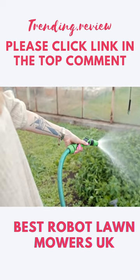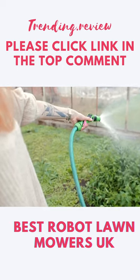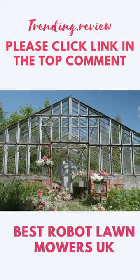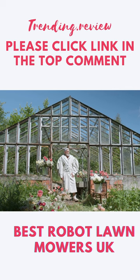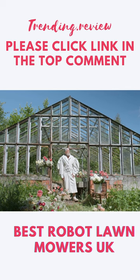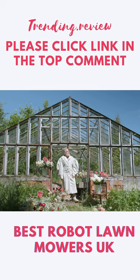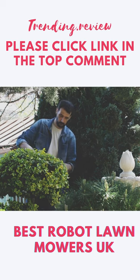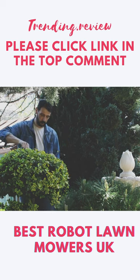If you are like most people, you want the best of everything but don't want to break the bank. This is especially true when it comes to lawnmowers. While there are some high-end models that offer tons of features, they can be quite expensive. If you are on a budget, though, don't worry — there are plenty of great lawnmowers out there for you. In this post, we will take a look at the 8 Best Robot Lawnmowers UK 2022 available in the UK today.